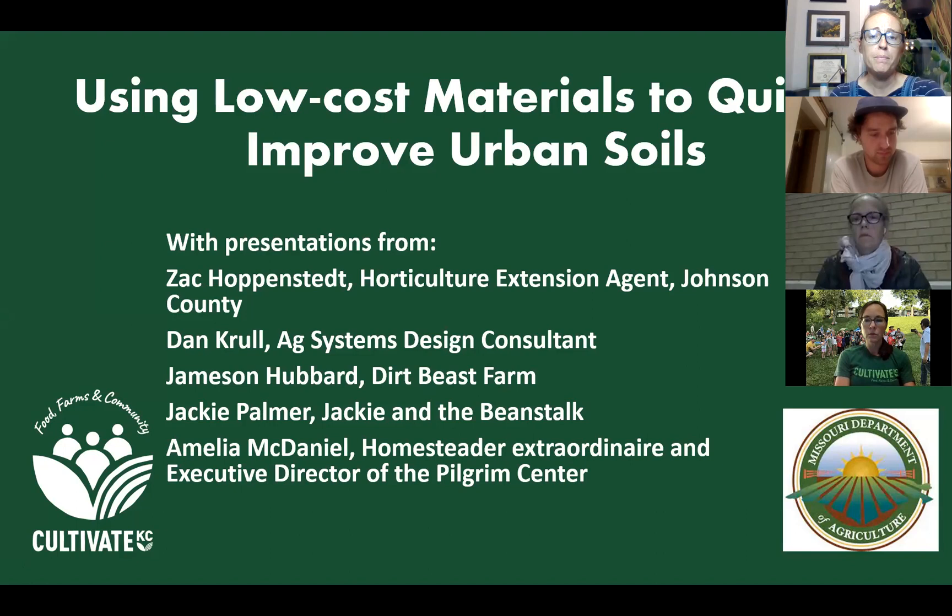This is a two-year program. We have just completed our first season of investigating the method we'll talk about tonight. I want to say thank you to our sponsors: the Missouri Department of Agriculture, and Missouri Organics, which donated quite a bit of the material integral to making this happen.